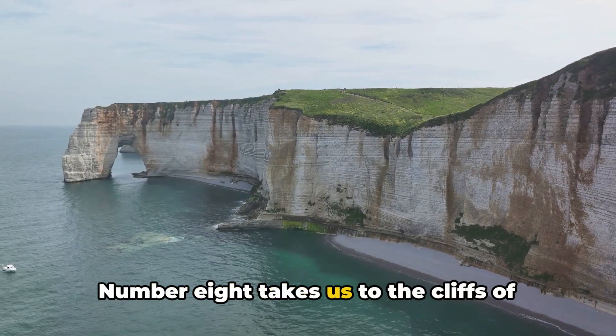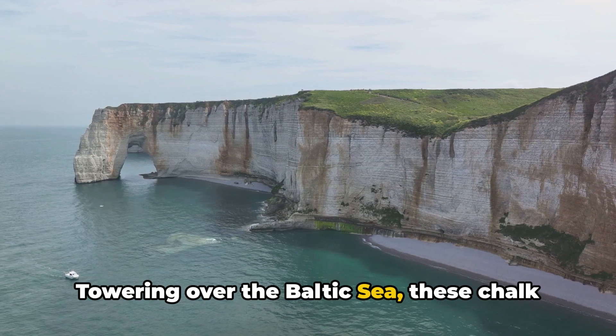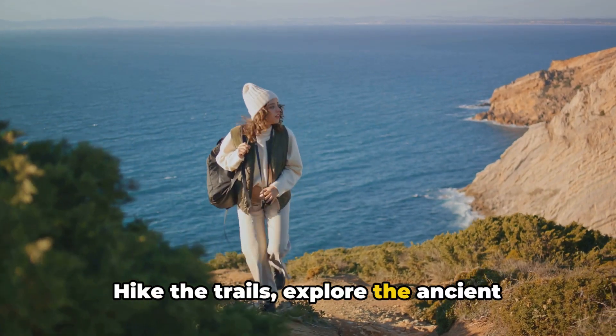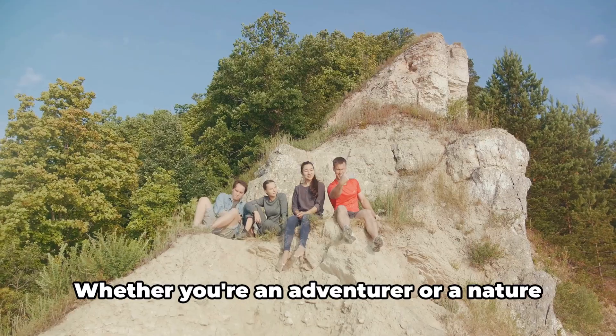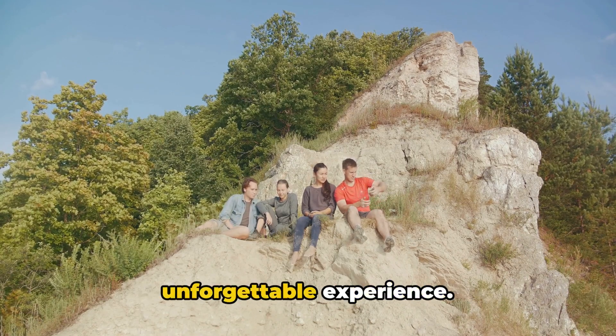Number 8 takes us to the cliffs of Møns Klint. Towering over the Baltic Sea, these chalk cliffs are a natural masterpiece. Hike the trails, explore the ancient woodland, and marvel at the stunning views from atop the cliffs. Whether you are an adventurer or a nature lover, Møns Klint promises an unforgettable experience.